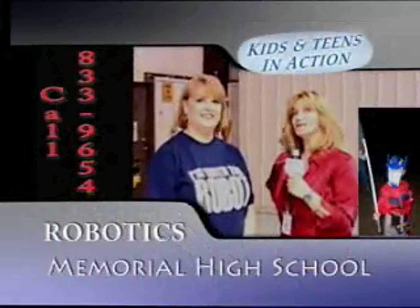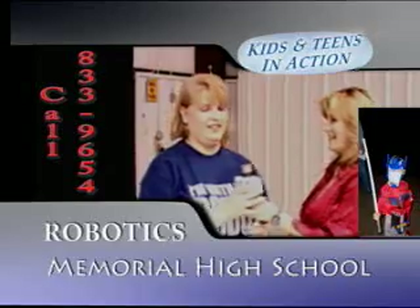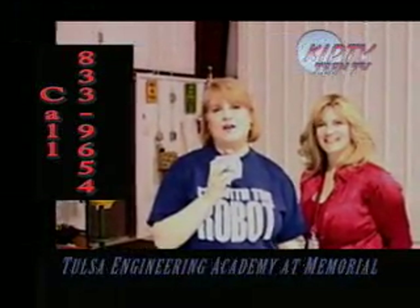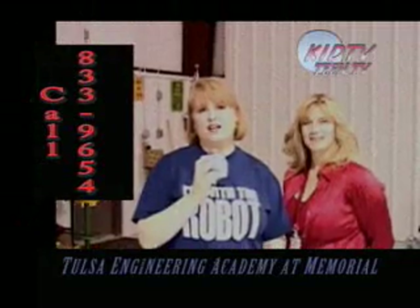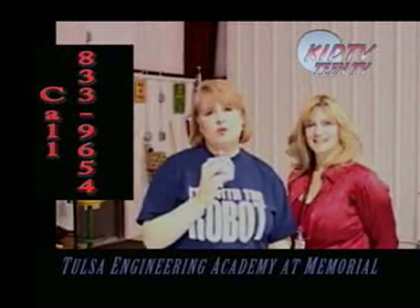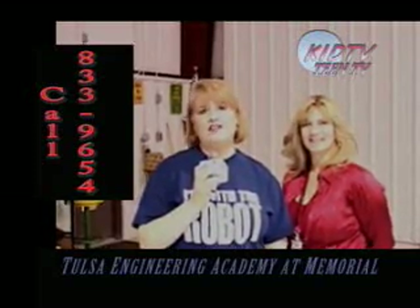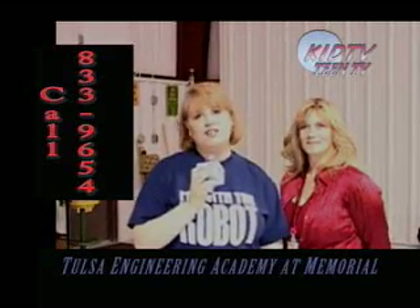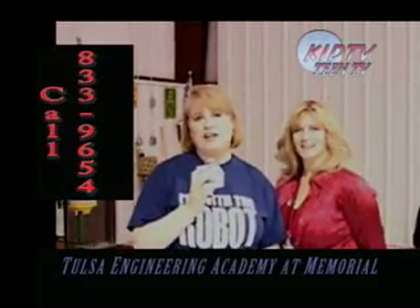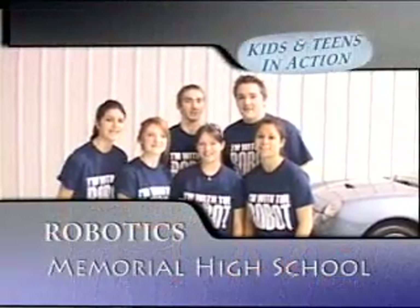Hi, this is TJ, and Lane is going to tell you more about how you can find out about robotics and check out their robotics department and their school. We hope you enjoyed our presentation today. This is Team 932 — stay tuned for more KidTV and Teen TV.